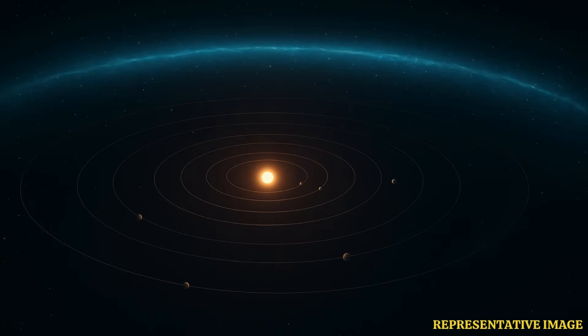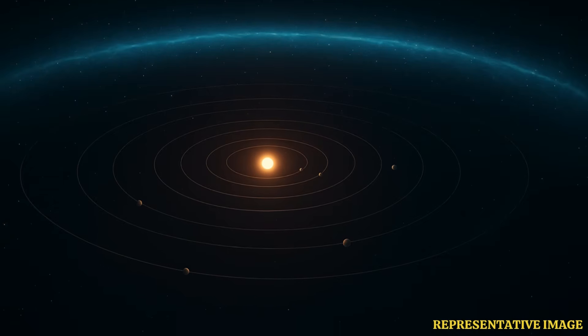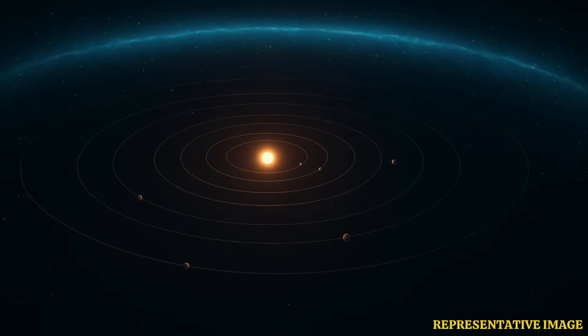Back in 1992, NASA's Voyager spacecraft found hints of this hydrogen wall by detecting extra ultraviolet light. This signal matched what scientists expect to find if a wall of hydrogen really does exist.